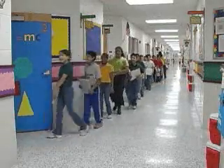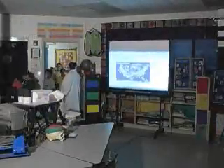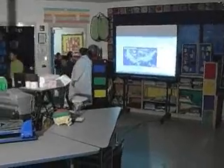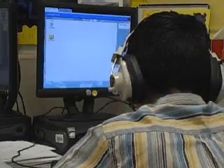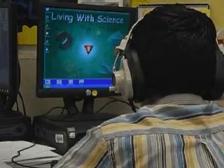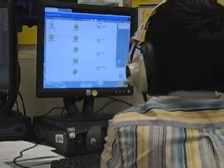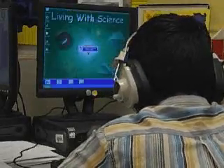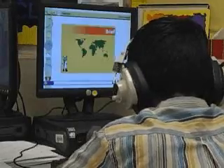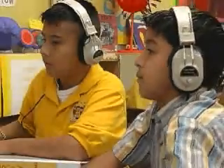When we got everything set up and I started taking the lessons myself, I was so impressed. I realized the depth that I could take this particular science program using the computers, because the children that get the lesson can move on to a higher level at their own pace. The children that are taking a little bit more time to grasp what the concept is about can take the lesson over and over again from the bottom up.